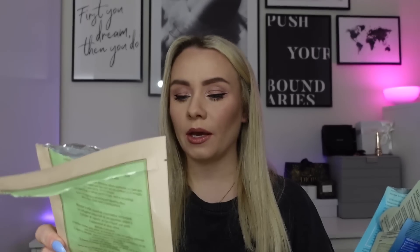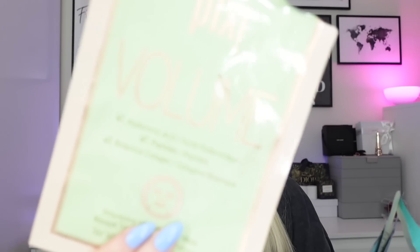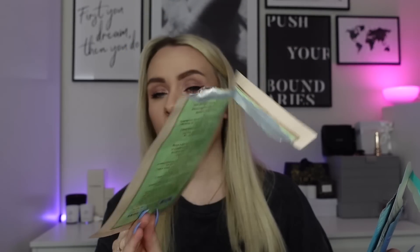First up we're starting with face masks. Last month I didn't do many, but this month I've done a few more — I've used five face masks and one set of eye masks. The first is the Pixi volumizing fusion sheet mask with hyaluronic acid, peptides, and botanical collagen. I got a pack of three in PR — really nice, lots of serum, fits well on my face, and my skin felt fab afterwards. I'd definitely get those again.